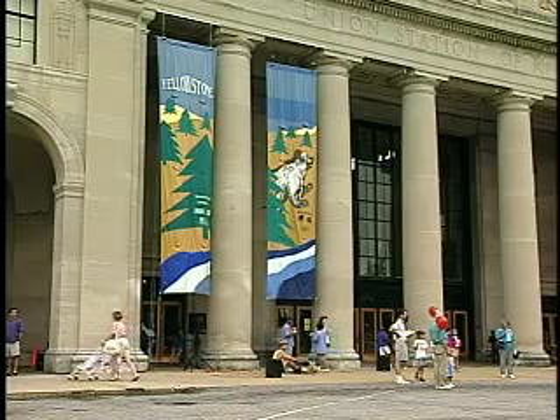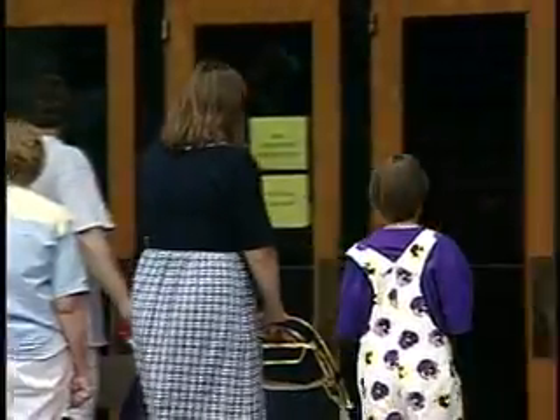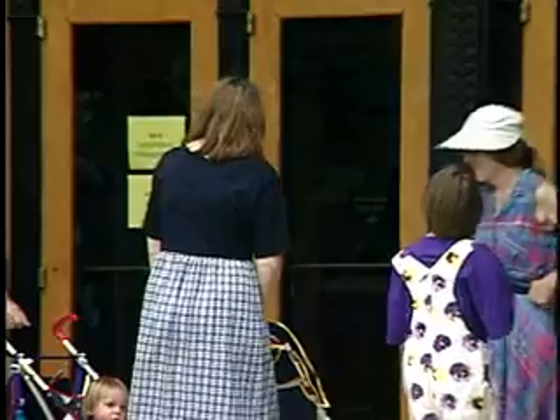Officials expect once the renovations are complete, a lot more people, young and old, will walk through these doors. In Richmond, Chris O'Connell, News Channel 6.